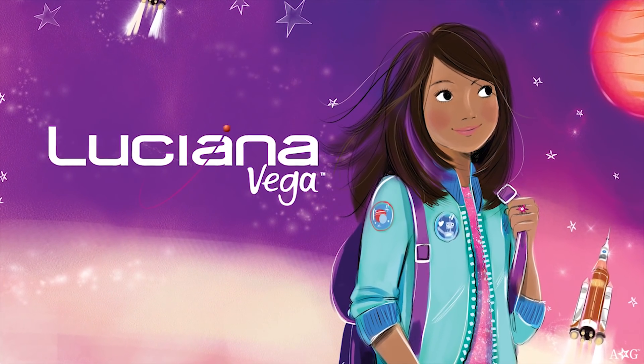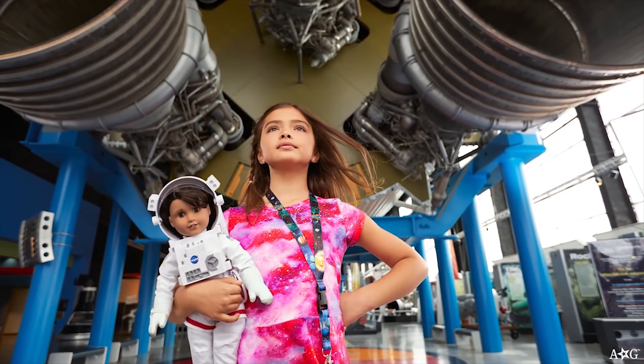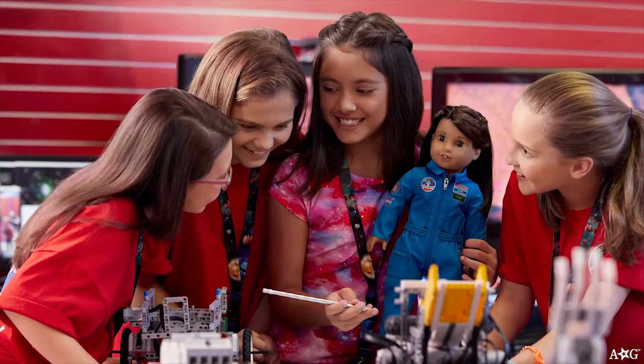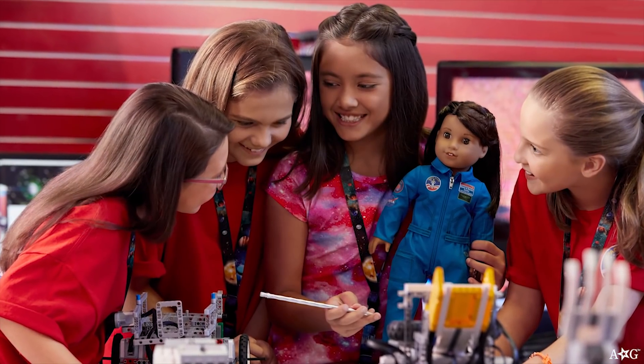Luciana Vega is our Girl of the Year for 2018. She's creative, innovative, and passionate about space exploration. But she still has a lot to learn about being a good teammate.